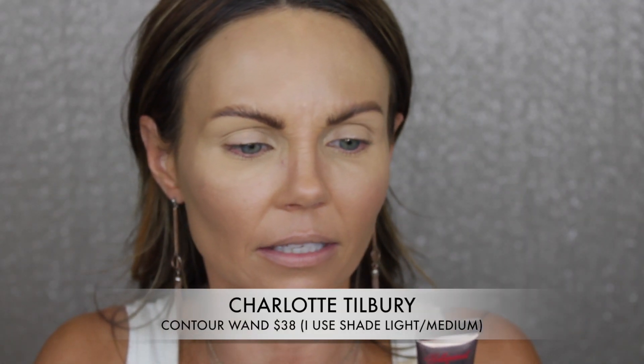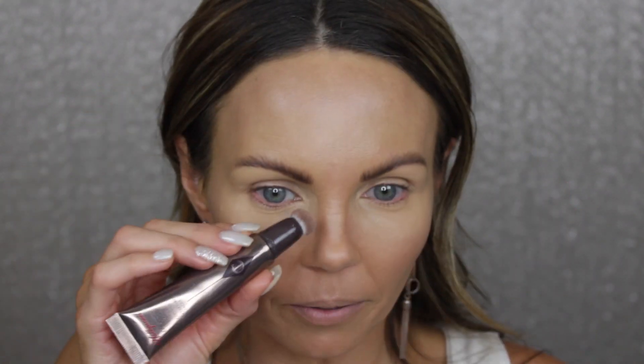What's also nice about the Hourglass product is that I can contour over top of it with a liquid contour. I'm taking the Charlotte Tilbury Contour Wand — I got this in Fair Medium — and pressing it on to carve out those cheekbones. Then I'm taking my sponge and blending that out, pushing upward as I go. I'm also putting a little bit down the nose to define it, and a touch above the lip to give me a little more oomph.